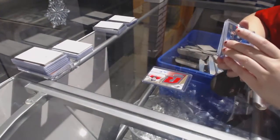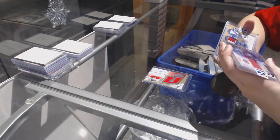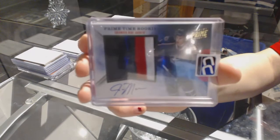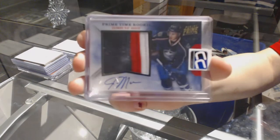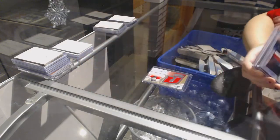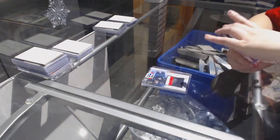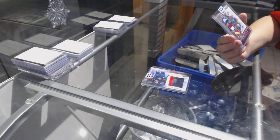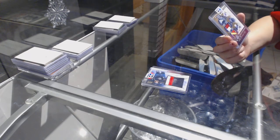We've got a Primetime Rookie Prime Jersey Auto number to 15 of John Moore. And we've got an Artifacts Triple Patch number to 15 of Dion Phaneuf, Jay Bomeester, and Victor Hedman.